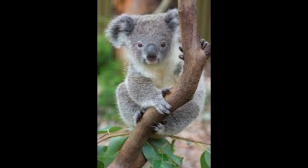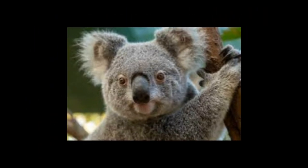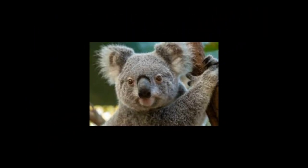Koalas lack a tail, which is one of the main adaptations seen in animals that lead an arboreal life. The thick fur is one of the koala bear adaptations that makes their arboreal life comfortable. As compared to other parts, the fur on their rump is much thicker, which provides a cushioning effect for the animal while sitting on trees.